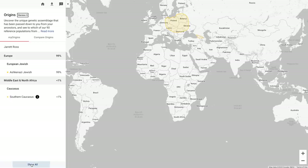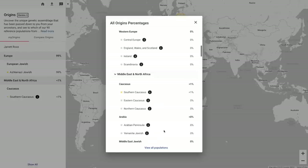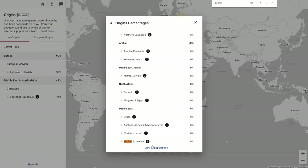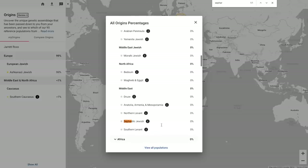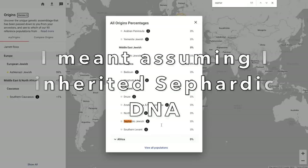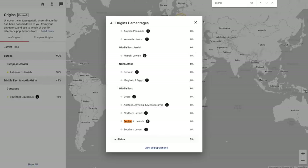Now I do believe Family Tree DNA does have Jewish categories outside of just Ashkenazi Jewish, and I believe it does include Sephardi. Looking in here — yeah, they do have Sephardic Jewish. But they're not picking up on my Sephardic Jewish, assuming that I do have Sephardic Jewish ancestry. But as I said, my parents have also tested on Family Tree DNA, so let's see what their results are.